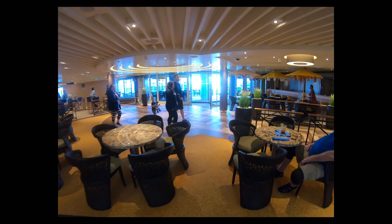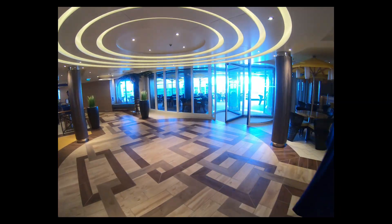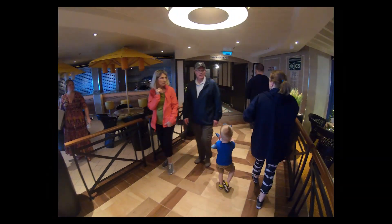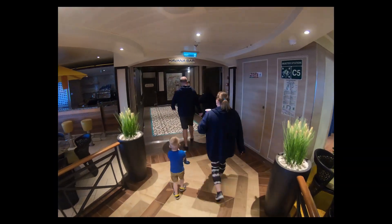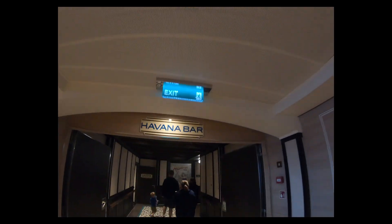We're going to come back through — we're not done yet, there's still more to see. They had a bar on the left for the Ocean Plaza bar, and again another outdoor area you could sit. There's the bar on the left and we're going to keep walking. We are now going to show you the Havana Bar.